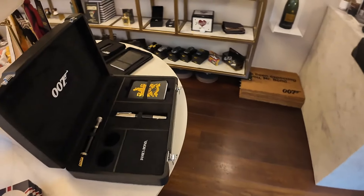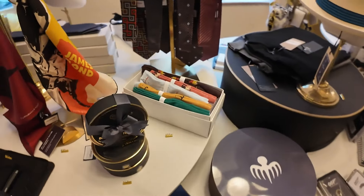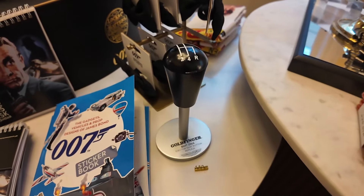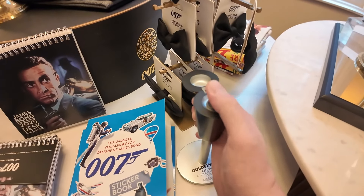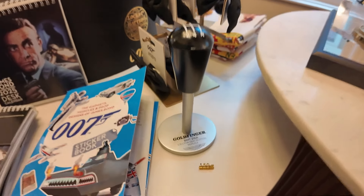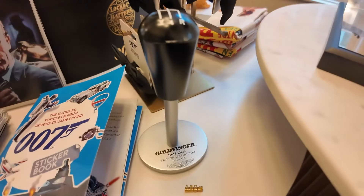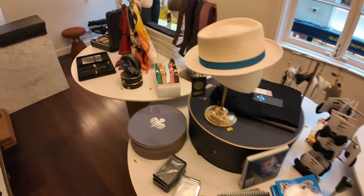One of the cool things I asked my wife if I could get was the Goldfinger ejection seat shifter. It doesn't work, but it's beautiful — I'd put it on my desk in a minute. But at 150 pounds I can't afford it. Well, I could afford it, but that previously mentioned divorce term came up.